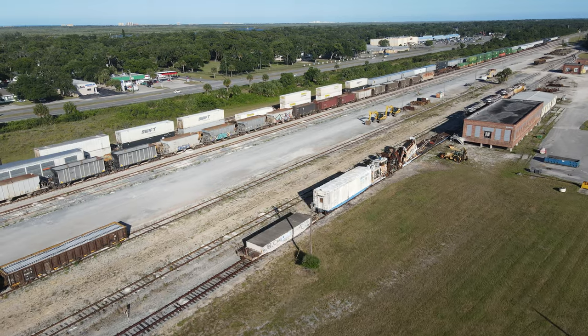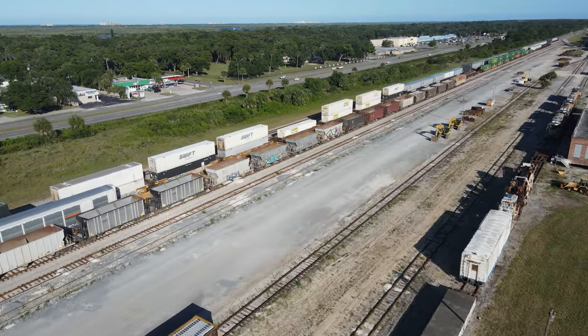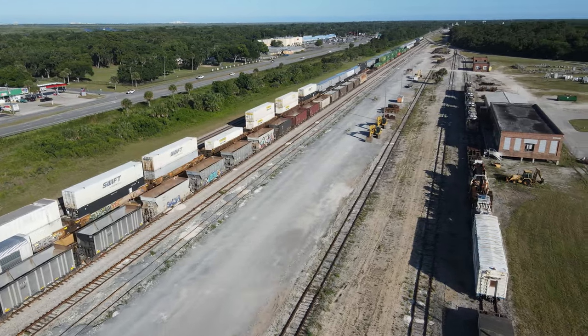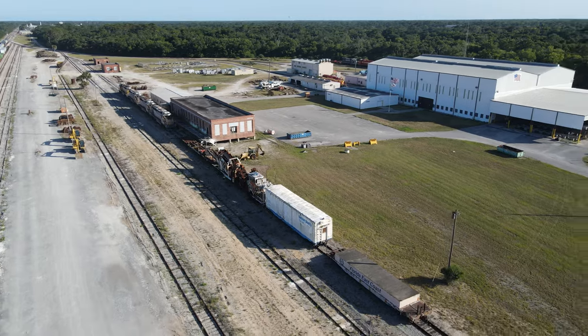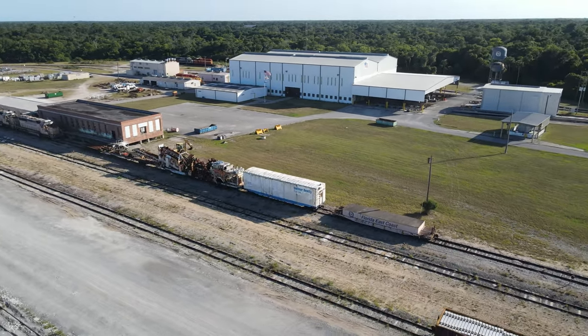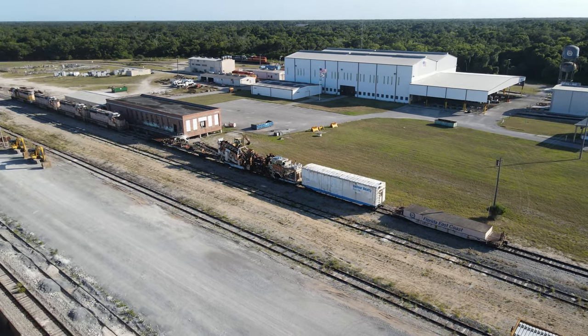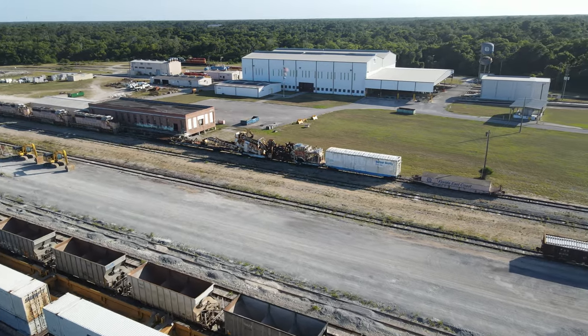This flat car on the end was specially built by the FEC to hold remote control equipment for locomotives. For many years it was used at the CEMEX City Point plant to make any locomotives on the FEC capable of remote operation while the unit train there was being unloaded by CEMEX crews. A retrofitted Ortner hopper now fulfills that need.